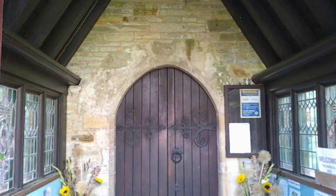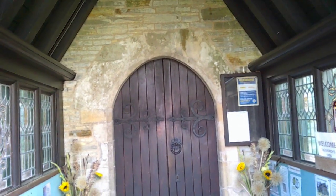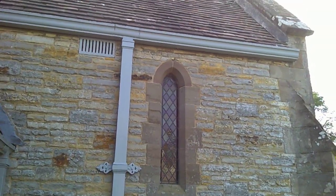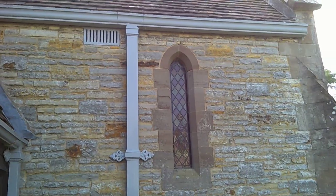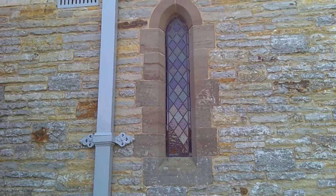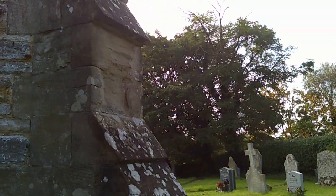The doorway looks 13th century perhaps — it's certainly not Norman — and it's been retained in the rebuild, which makes sense. And here we have a little lancet, which surely has to be at least partially earlier. So that's the outside here at Wyre Piddle.